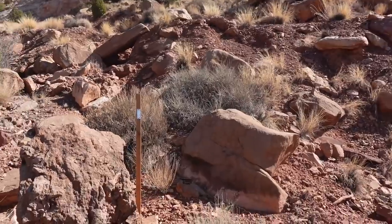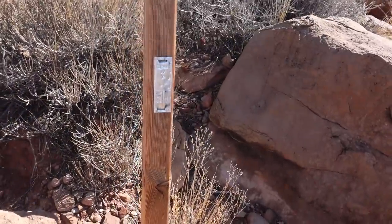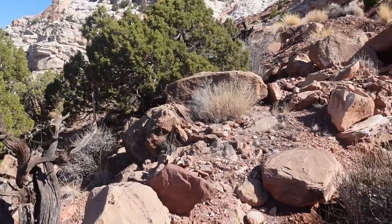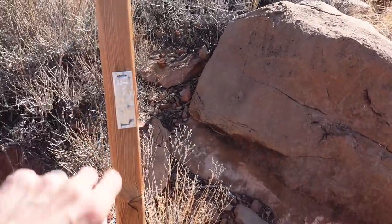Right here there are a couple of what look like mining claim stakes — there's this one here and another one over there. Interesting. It doesn't look old at all; this wood looks very new.